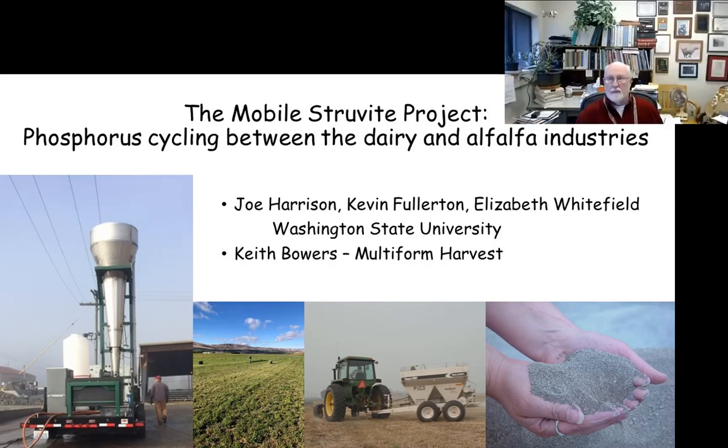Good afternoon from the Pacific Northwest. It's good to be with the group today. Glad we've got such good participation across the whole U.S. I'll be talking about a specific technology that we've been working on for about the last 12-15 years with Dr. Keith Bowers with Multiform Harvest.